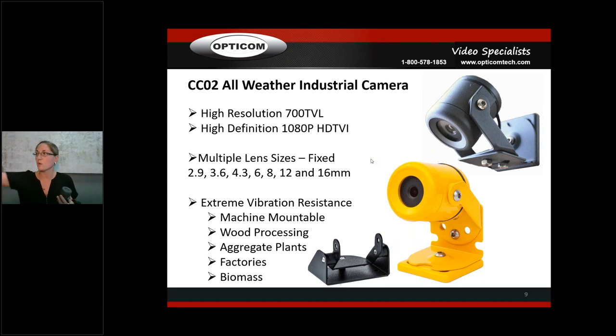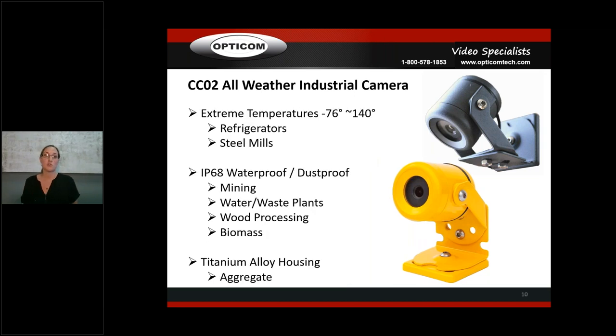Here's the yellow CCO2 — that's the HD TVI 1080p over coax version. One of the key perks is the size — it's a really small camera. People mount these on machinery, inside machinery, underneath conveyors, because the size makes it very versatile. It's IP68 waterproof and dustproof, has a titanium housing, and is machine mountable. Great for wood processing, aggregate plants, factories, and biomass.